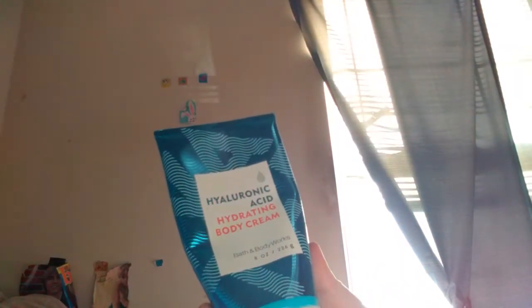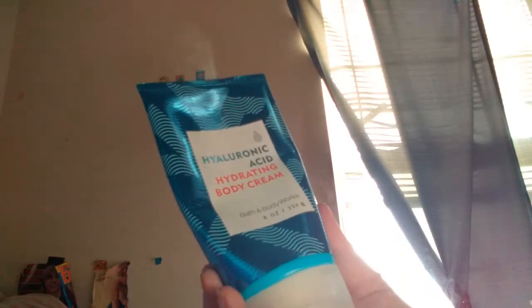Next I got Hyaluronic Acid — however you pronounce that — Hydrating Body Cream, it's really good. Next I got Paris Amour Perfume, really good scent. Next I got Japanese Cherry Blossom Perfume, great scent.